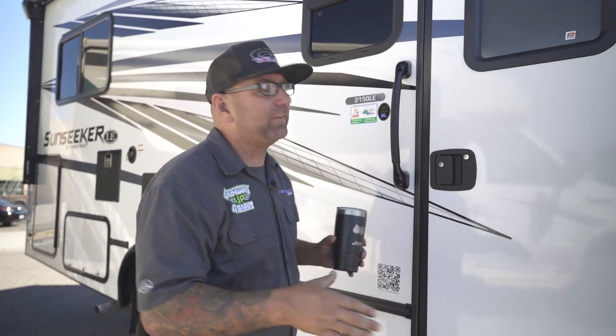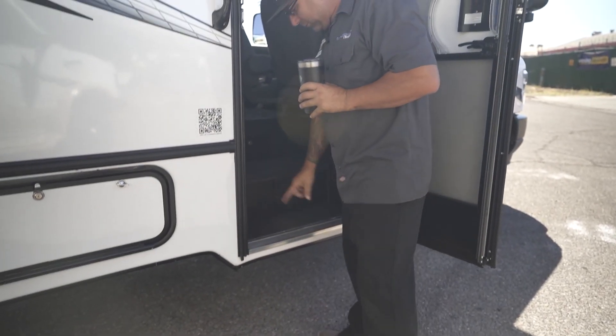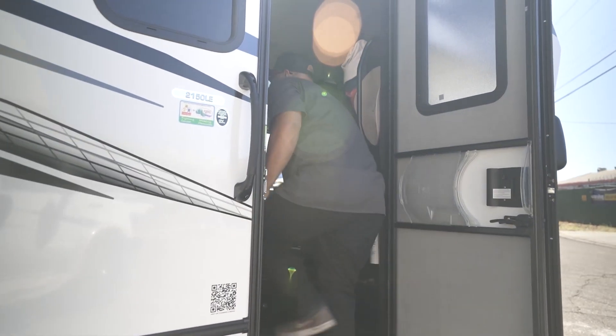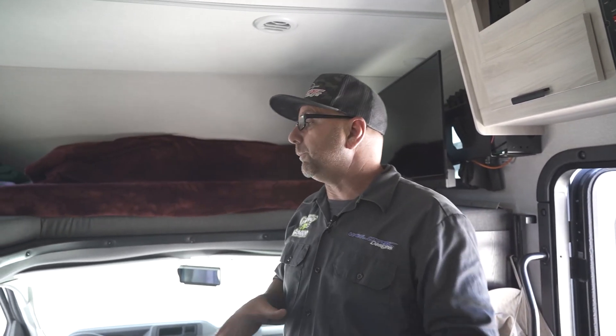We're going to head inside the Sunseeker. First thing I noticed is we do have a lot of the steps on them here — I really wish this had a step because that's quite a jump. First impressions when I come in this Sunseeker RV: there is a lot of room in here. When I compare this to a sprinter van, I know that no sprinter van is going to have the room that something like this has. The first thing I'm going to notice is the massive amount of space over the cab. Technically this RV is going to sleep six, and it's also a great place for gear to be stored. Two adults are going to be able to sleep up there no problem.